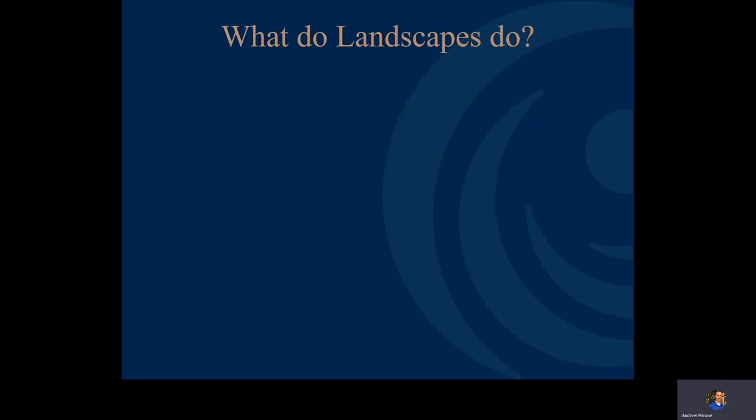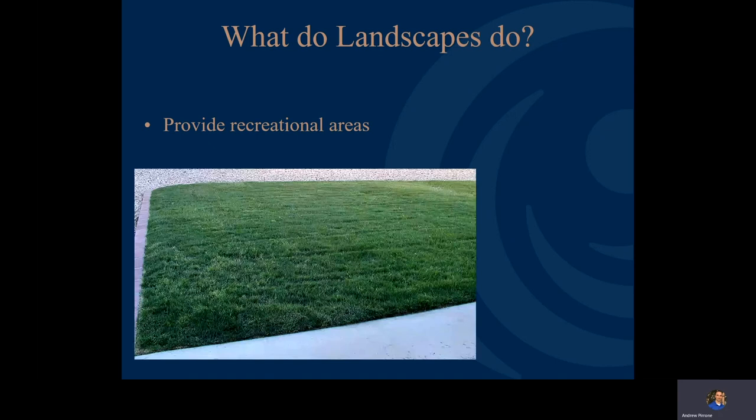Our landscapes can also provide recreational areas. You may be surprised to see a photo of some grass in this presentation, but grass is the only plant material that can actually tolerate foot traffic. So if you want a play area for kids or dogs, having a nice small piece of grass where it's actually going to be played on is not a bad thing.